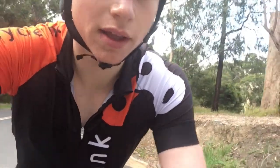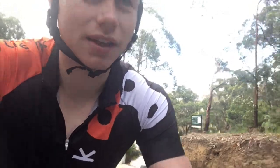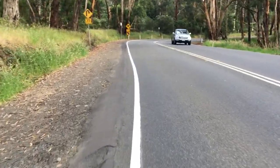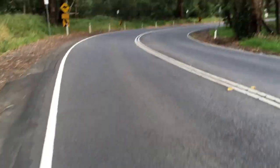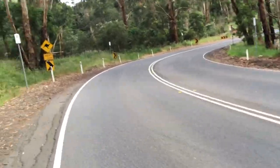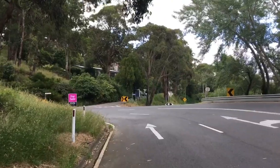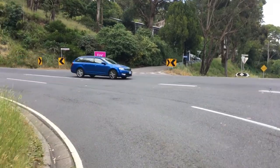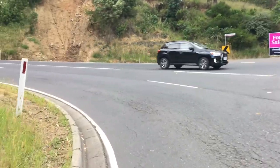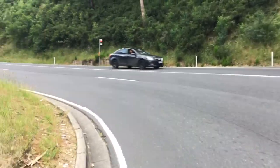Second climb of the day: Devil's Elbow. Starts off really steep at about 8 to 10 percent. I can see the Thousand Steps walk right there. This is the hairpin — it's about to bump up really steep. Camera doesn't really show it, but oh my god.